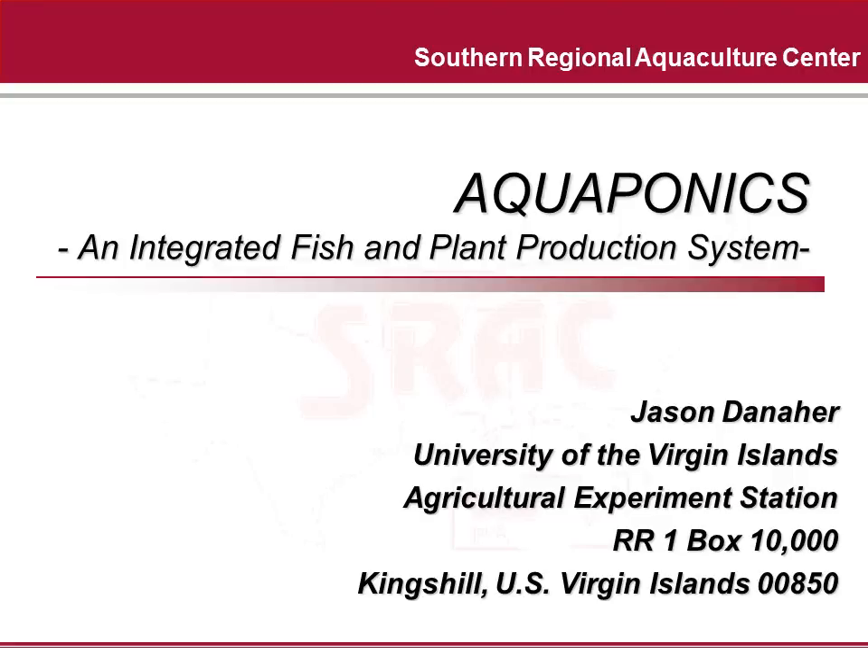Hello, my name is Jason Danaher and this slideshow will present the concept, current design, and some important management strategies for an aquaponic production system. The pictures and drawings you will see are based upon the University of the Virgin Islands 30,000 gallon commercial scale raft aquaponics system, which has had more than 20 years of input into its research and design.